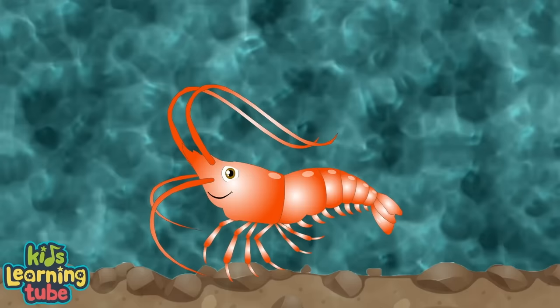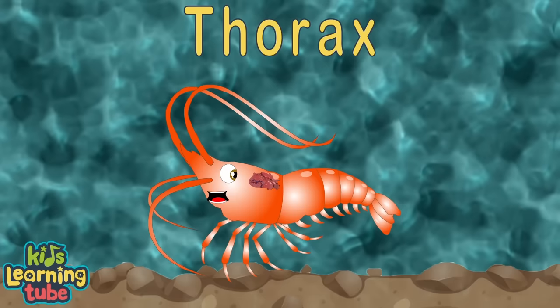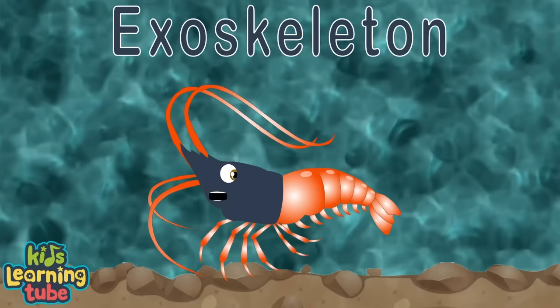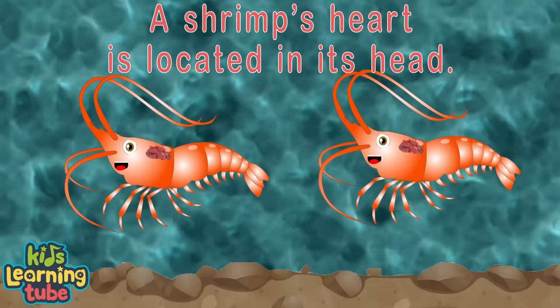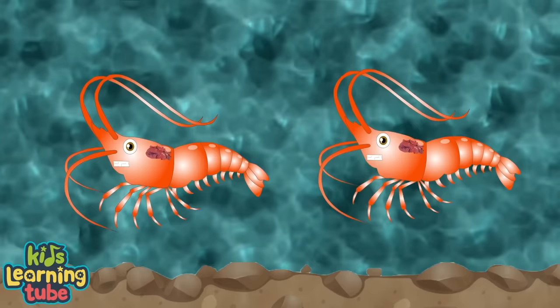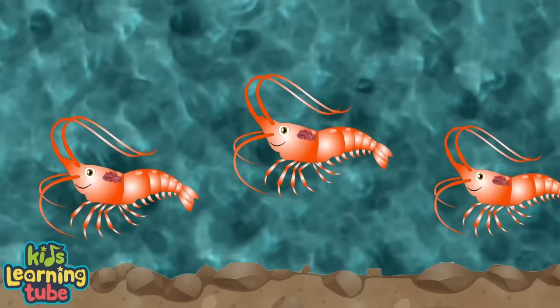Did you know a shrimp's heart is located in its head? I know it's hard to believe, but that's what I said. When you see my heart beating, it's in my thorax — that's what you are reading. One exoskeleton covers both my thorax and head.